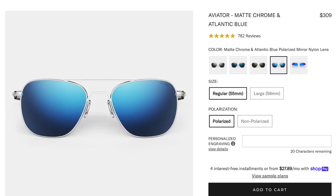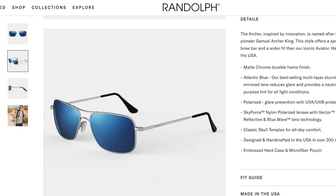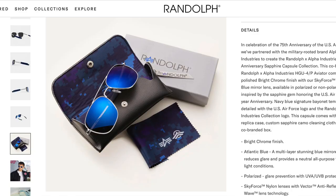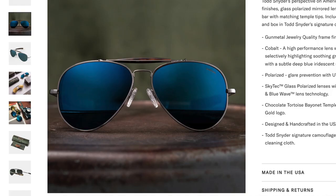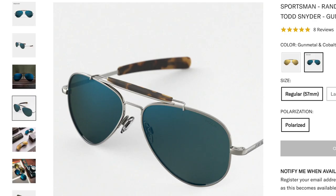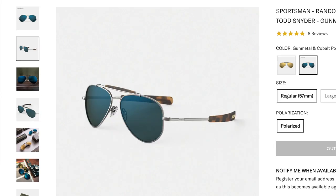These lenses also come in a couple of different styles: the Aviators, the Concordes, and the Archers. With the Atlantic Blue, they also recently had a collaboration with Alpha Industries, so you can check those out. The Cobalt lenses also recently had a collaboration with Todd Snyder — not in the Aviator style, but in the Sportsman. That's a pretty cool-looking pair of sunglasses with these premium Cobalt lenses.